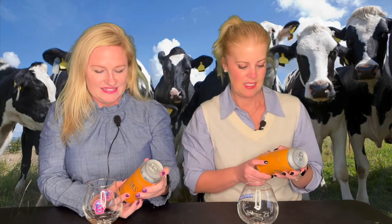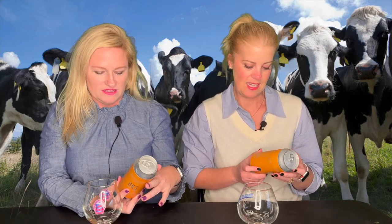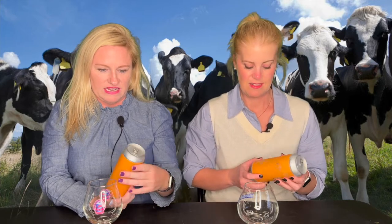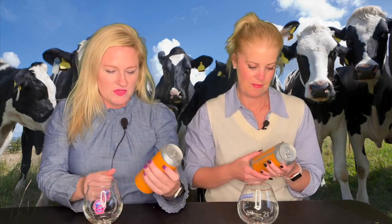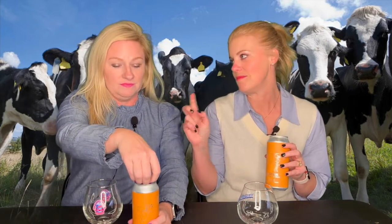It's subtle and classy but still eye-catching with a nice gold color. Yeah, it's cool. Then there's the silver for the cow, and the writing — it just looks cool.